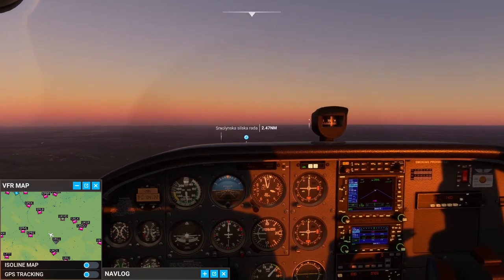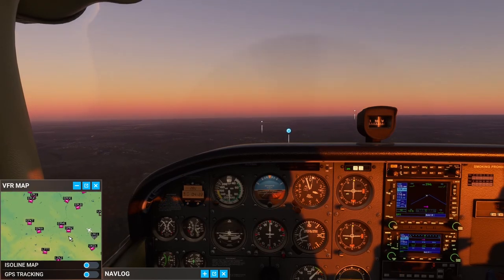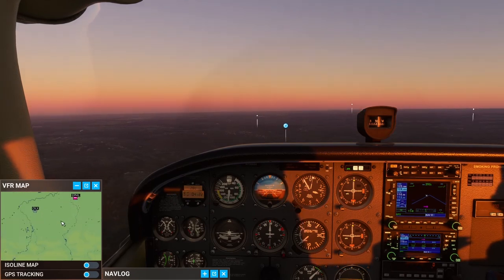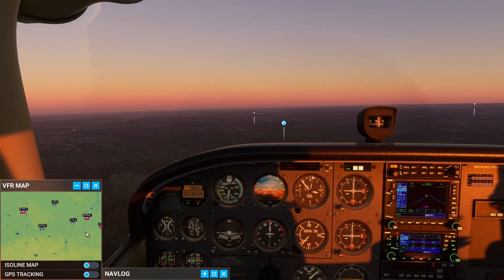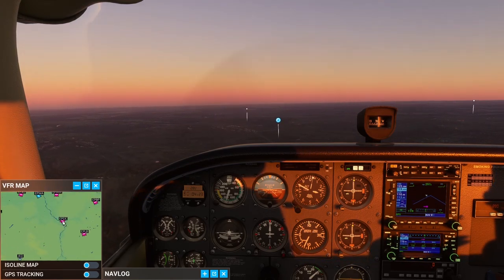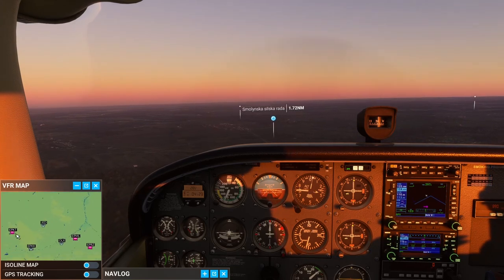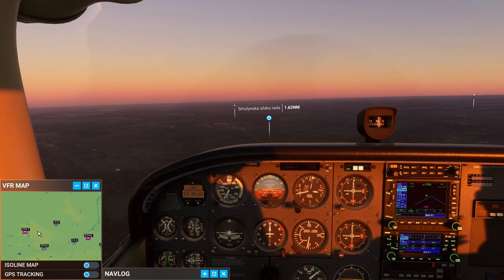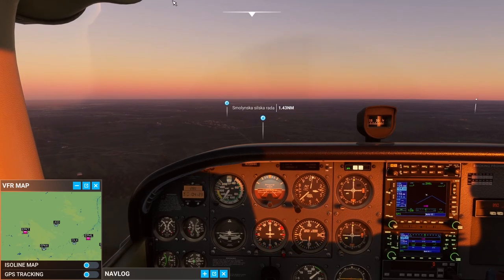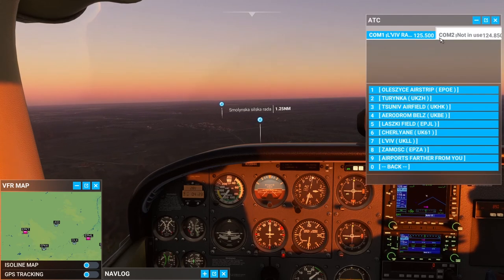Finally my VFR map gave me some airports, which helps a lot to determine which airport I should make contact with and where I should opt for a landing. I don't actually include the landing in this video — it would have made it twice as long — but I did find a grass field runway and had a safe landing in Poland. It literally would have doubled the length of this video, so I opted to cut that out.